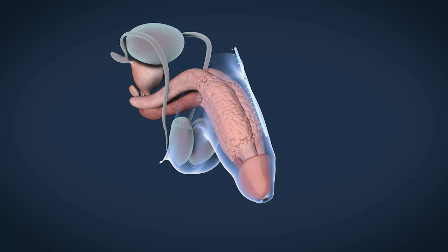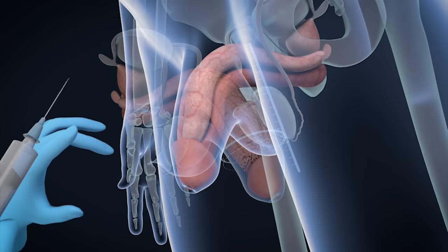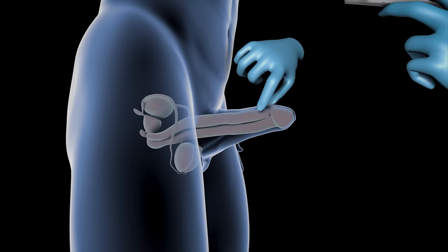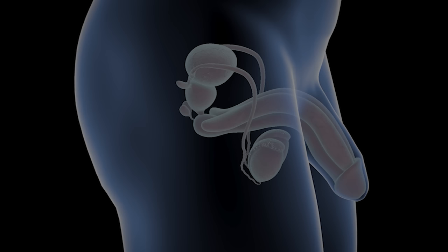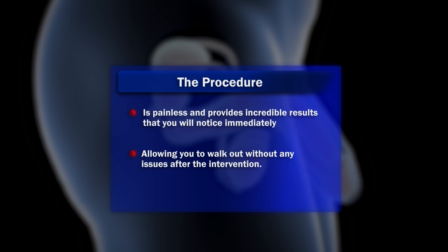Non-surgical penis enlargement is a treatment in plastic urology that allows for an increase in both the thickness and length of the penis while it is flaccid, with only a thickness increase in the erect state. This procedure lasts only 30 minutes, but its benefits could change your life forever. It is carried out through the application of hyaluronic acid along the entire length of the penis. The procedure is painless and provides incredible results that you will notice immediately, allowing you to walk out without any issues after the intervention.